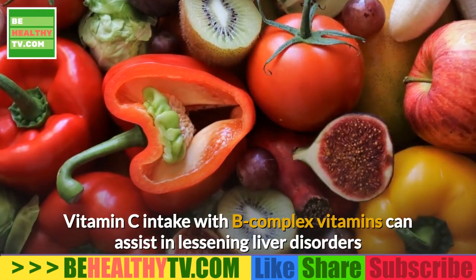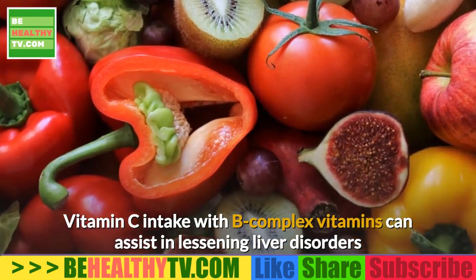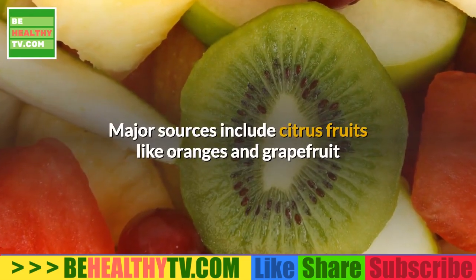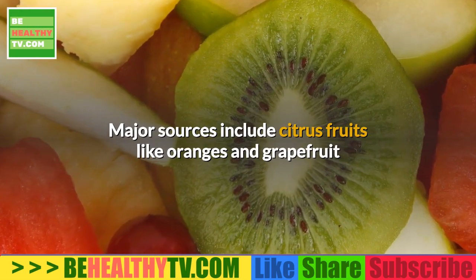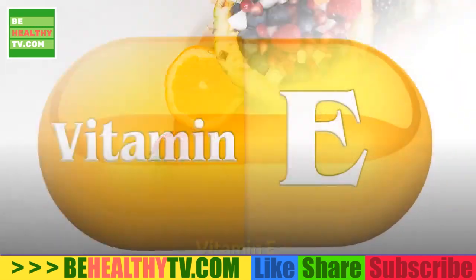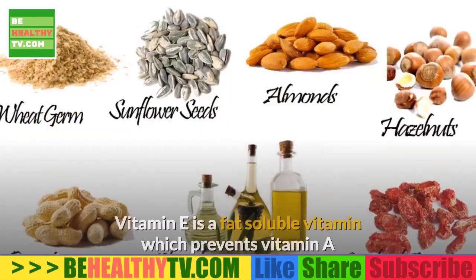Vitamin C intake with B complex vitamins can assist in lessening liver disorders like cirrhosis and hepatitis. Major sources include citrus fruits like oranges and grapefruit, as well as kiwi, pineapple, broccoli, and red pepper.